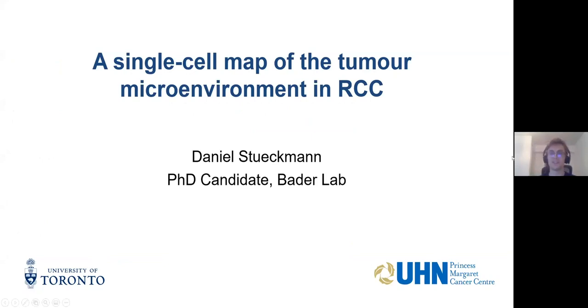Thank you, Vito. My name is Daniel Slickman. I'm in Gary Bader's lab, and I am studying renal cell carcinoma and trying to create a single-cell map of the tumor microenvironment in this disease.